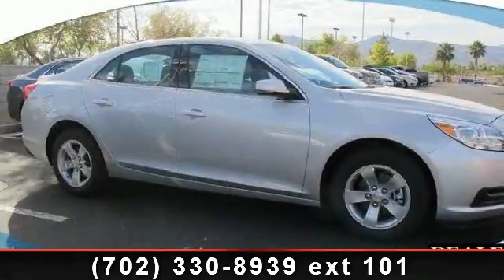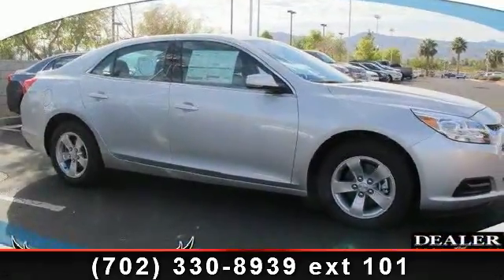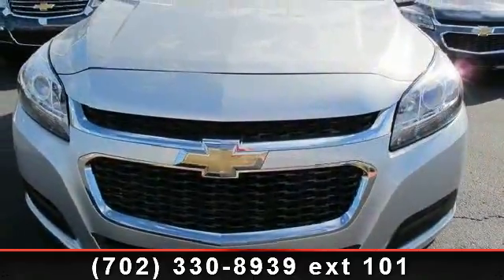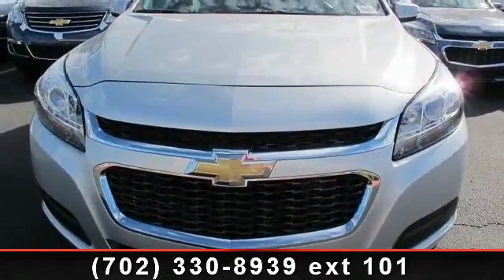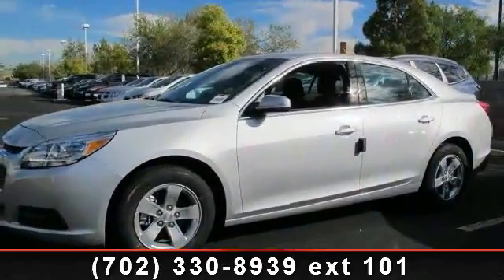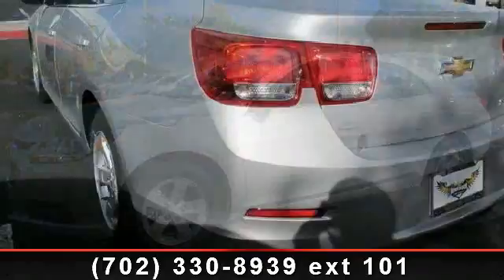Presenting the 2014 Chevrolet Malibu. If you are looking for an automobile with great features, look no further. This vehicle comes with a reliable 4-cylinder engine connected to a smooth shifting automatic transmission.